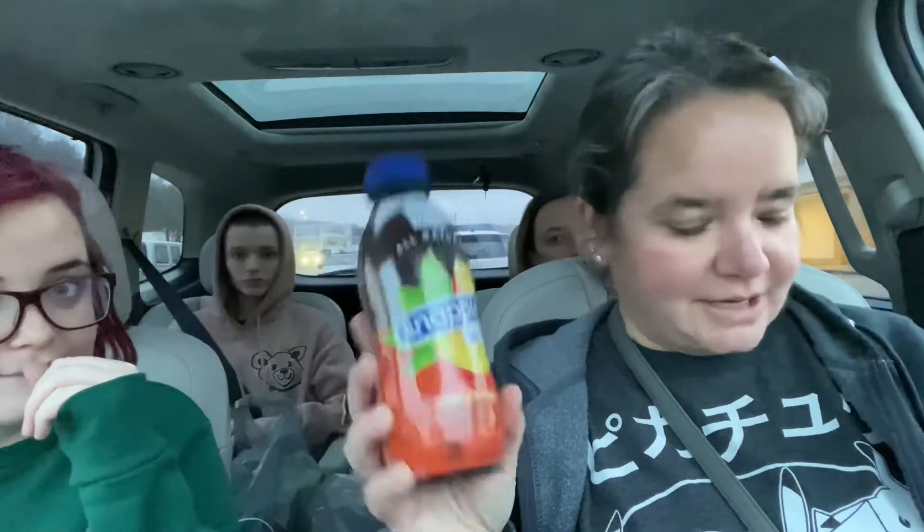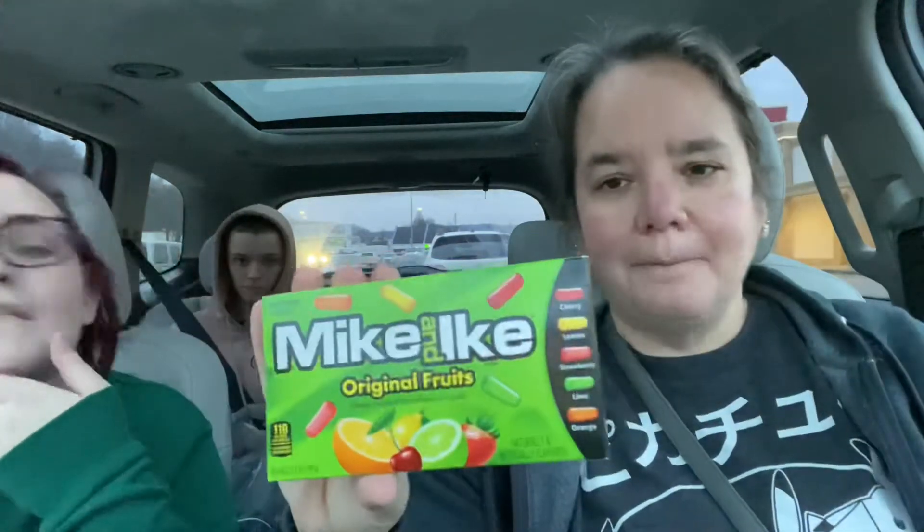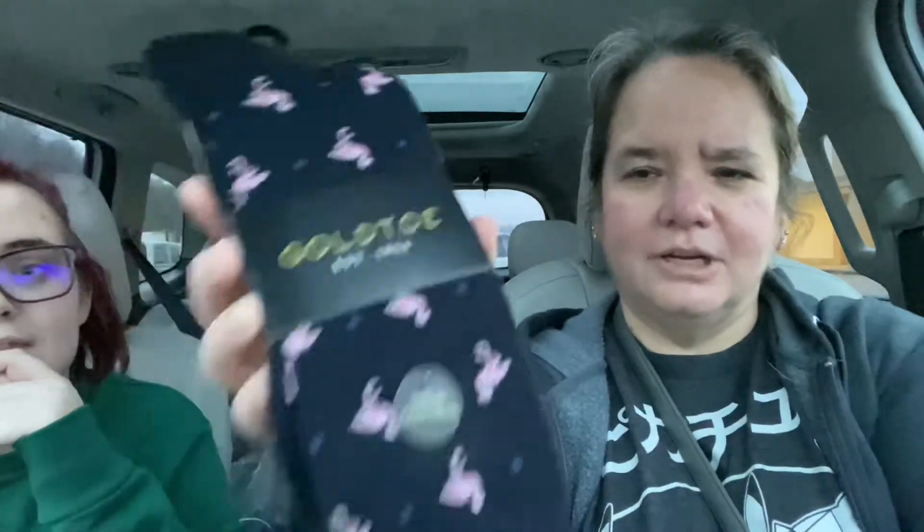What did I buy? Mind you, they're doing some remodeling so they weren't fully stocked. They were just now putting up some of their Valentine's stuff, which kind of killed me — I wanted to stay and peek. But I got a peach tea Snapple, some labels because I'm doing some craft room organizing, Mike and Ikes, and I found my husband the Gold Toe Men's Socks.